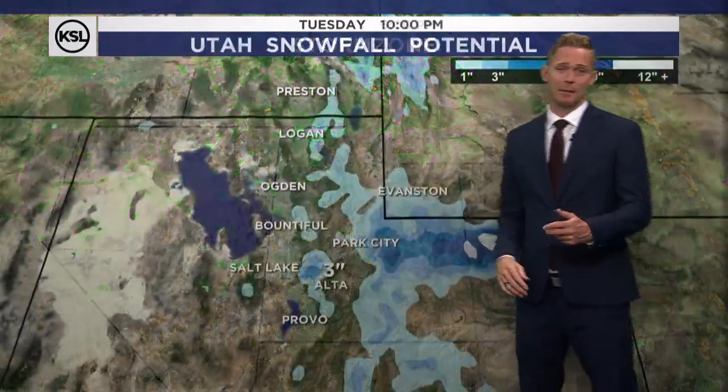Now into tomorrow, that low pressure is still with us, but we tap into the cooler air. Notice these pockets of purple here and pink — yes, snow in our mountains. This will likely be our first mountain snow of the season. Storm zone keeps it on Tuesday at 6 p.m. a little drier, but I think we could still see a couple of scattered showers.